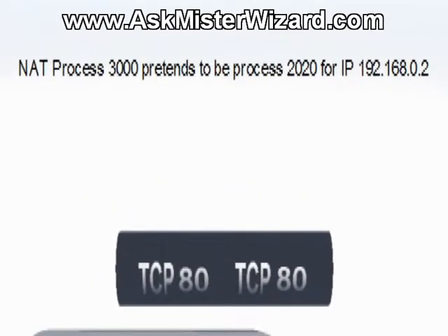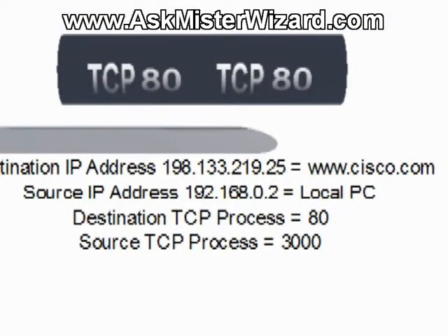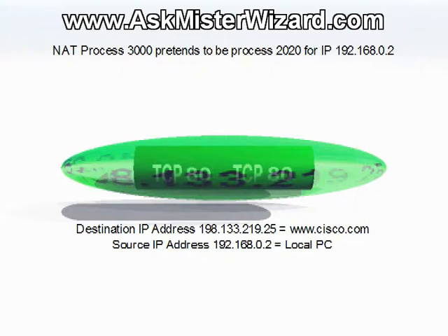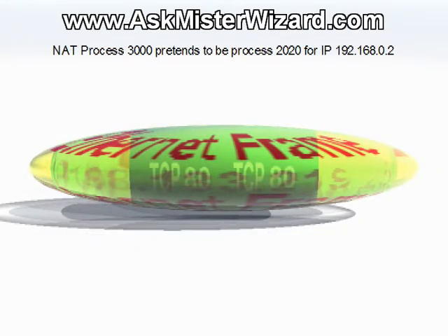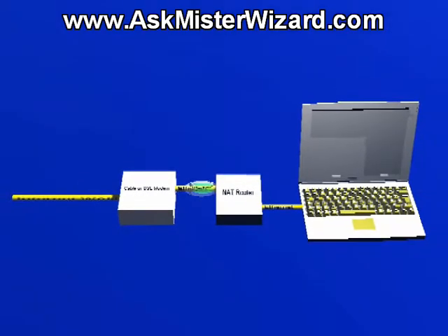The NAT router then begins a new process of its own, pretending to be process 2020 as if it were still running inside the PC. For this discussion, we'll assume that the NAT router assigns its process ID 3000 to this new process. The NAT router then slightly modifies the TCP data to reflect this new process number, and then re-encapsulates that TCP data inside a new IP packet, translating the IP addresses as necessary to preserve the privacy of the PC's local IP address by replacing it with its own IP address — 204.242.227.130 in this case. The destination IP address is not changed. The resulting, slightly modified IP packet is then encapsulated inside a new Ethernet frame, addressed to the DSL or cable modem, and sent on its way.